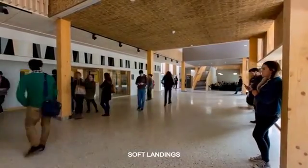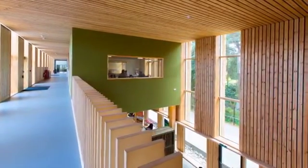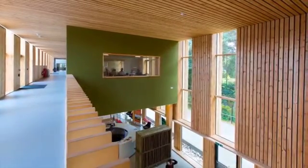Such a beautiful building — so much natural light, so many natural materials. It has a sort of presence like few other buildings in the world.